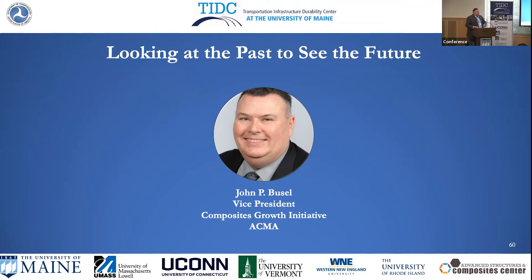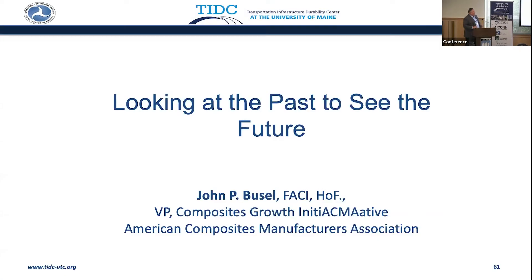Thank you, Roberto. I will tell you that this is the first time in 28 years I've not used 'FRP composites' in the title of my presentation, so we are doing something new here.